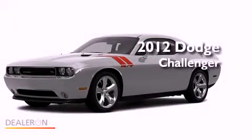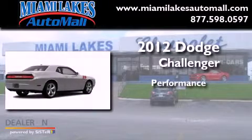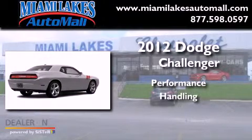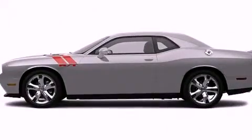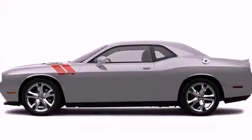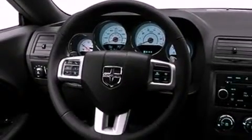This is a brand new 2012 Dodge Challenger. Its top features include a limited slip differential, a low tire pressure indicator, traction control and stability control systems, aluminum wheels, and satellite radio.